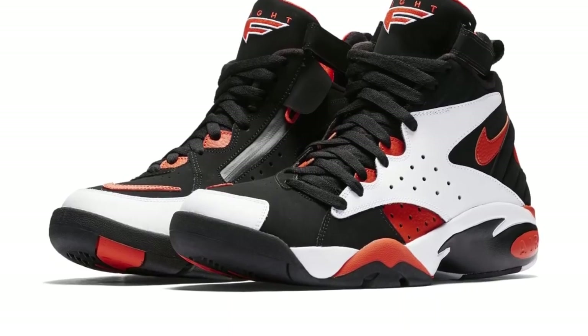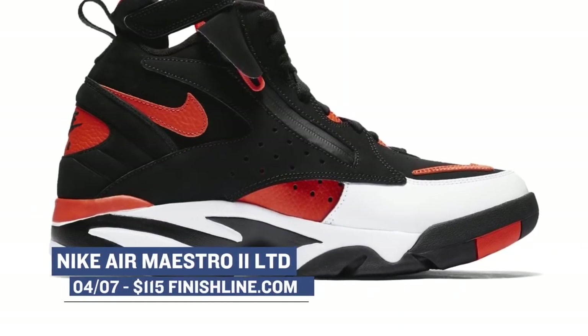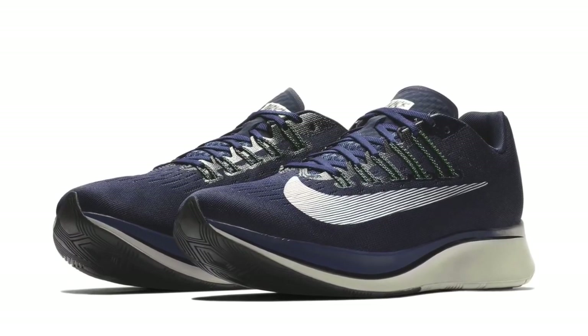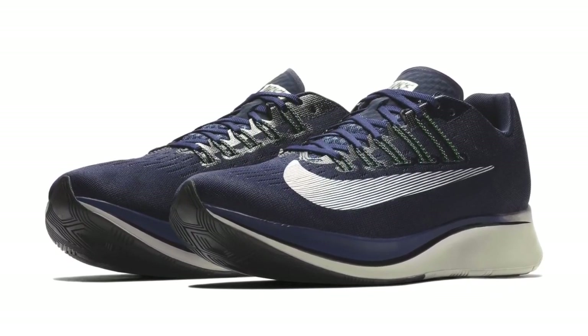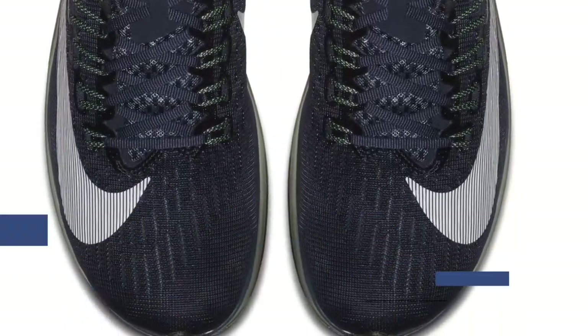On the old school side of things, Nike is bringing back the Air Maestro 2 in a limited rush orange colorway. Those will cost you $115 and you can grab those over at Finish Line. And rounding things out this week is the Nike Zoom Fly, which is the regular running version of the Vapor Street. This one is going to be dropping in the Obsidian colorway, and those will cost you $150 over at Finish Line.